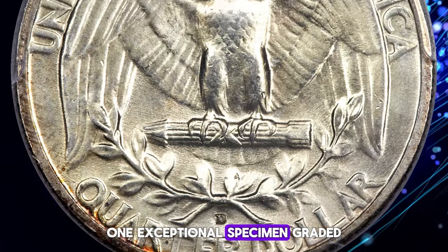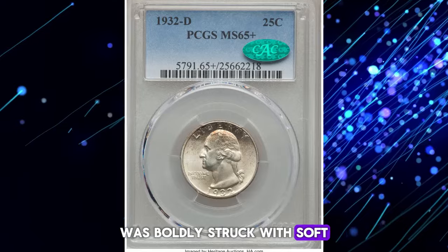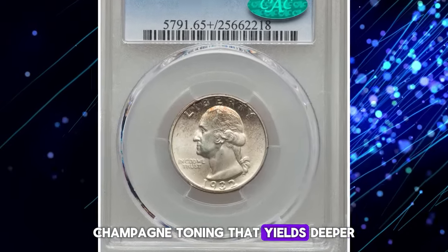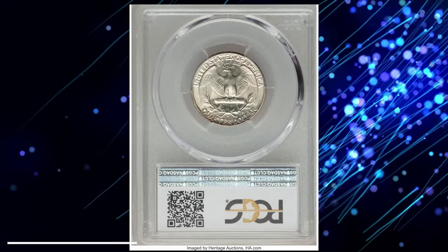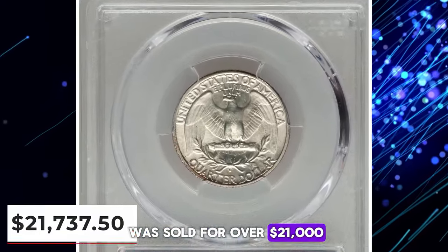One exceptional specimen, graded Mint State 65-plus, was boldly struck with soft champagne toning that yields deeper amber hues over the upper obverse. This PCGS-approved piece was sold for over $21,000 at Heritage Auctions.